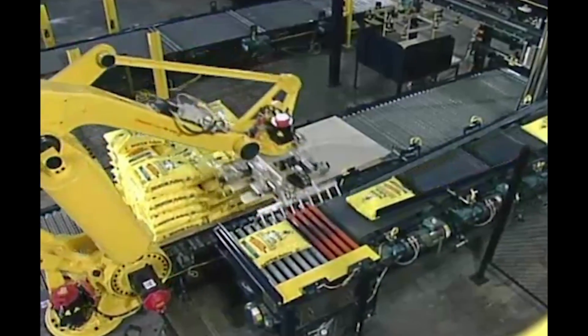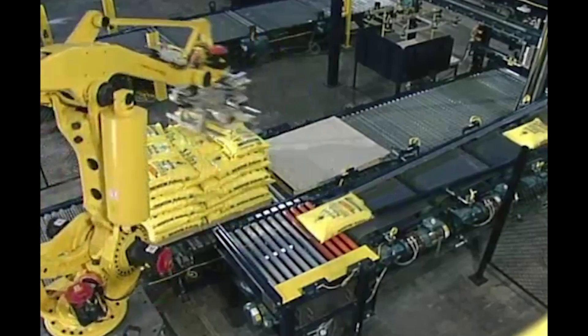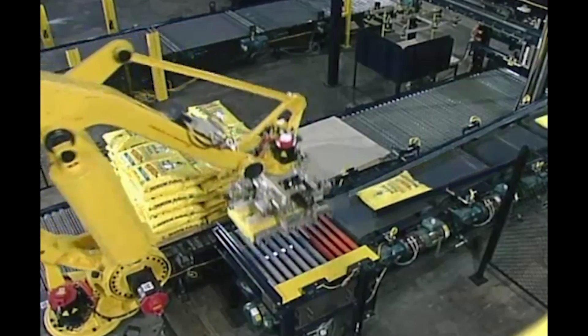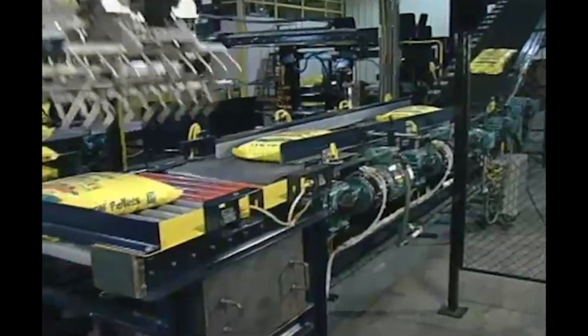The FANUC M410IB robot comes in a wide range of models to suit any palletizing payload need. This intelligent palletizing robot also comes IR vision ready and can be programmed and simulated through FANUC RoboGuide.